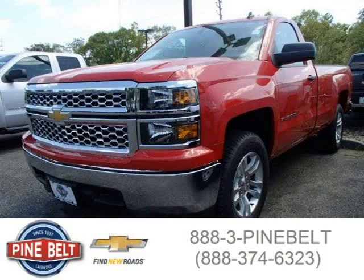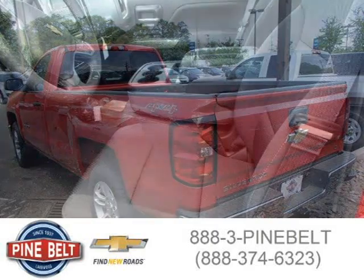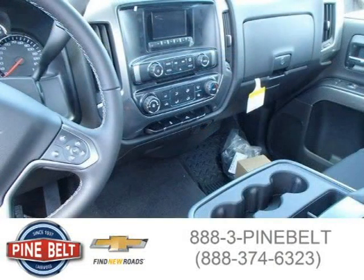This 2014 Chevrolet Silverado 1500 is located in Lakewood, serving Toms River, New Jersey, and has 7 miles on it. It has a beautiful Victory Red exterior paint color, complemented by a jet black interior color. For more information on this vehicle, please click the link below.